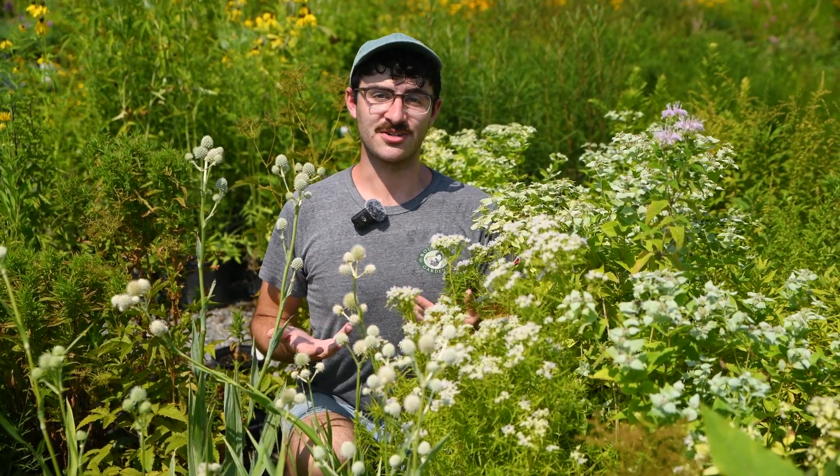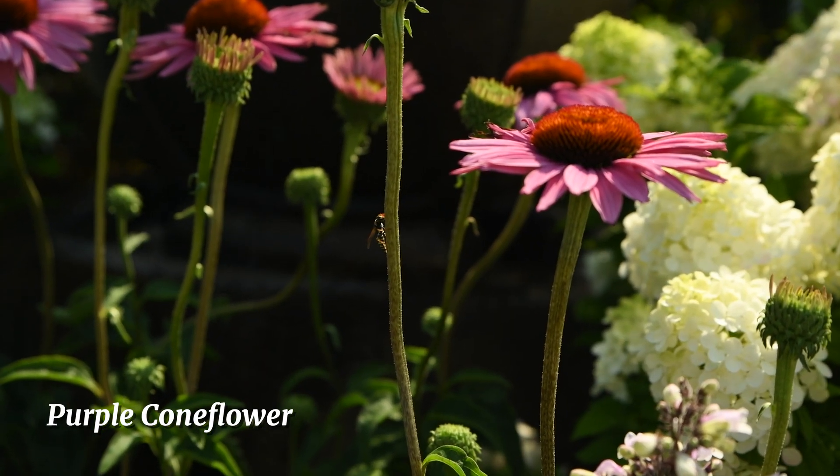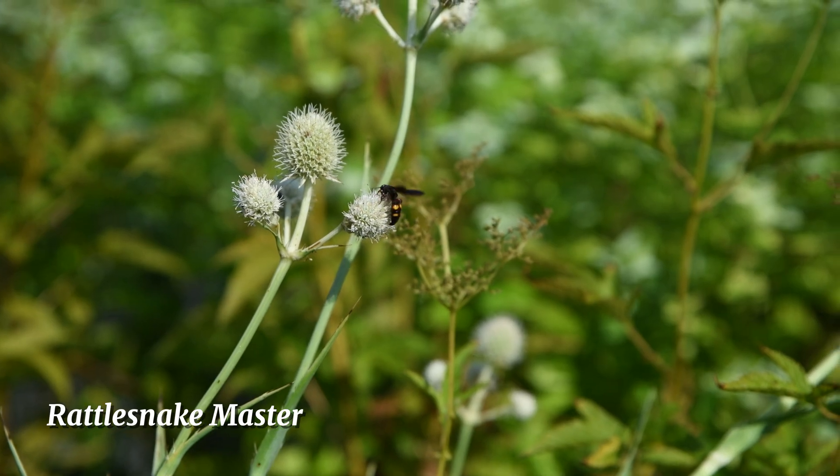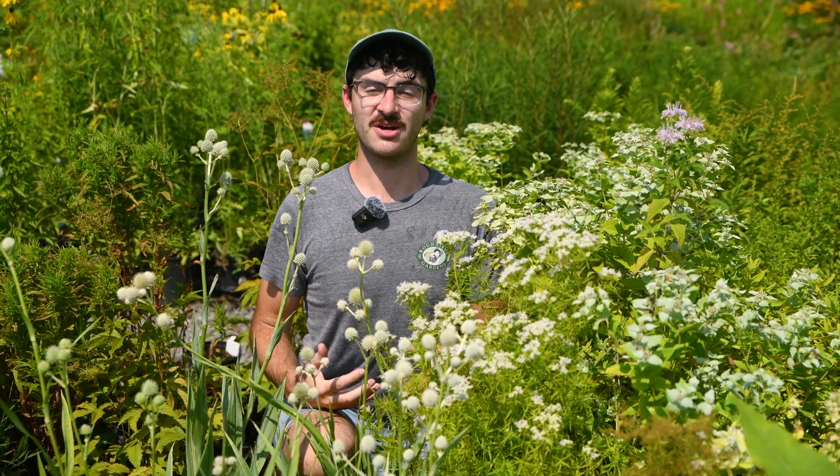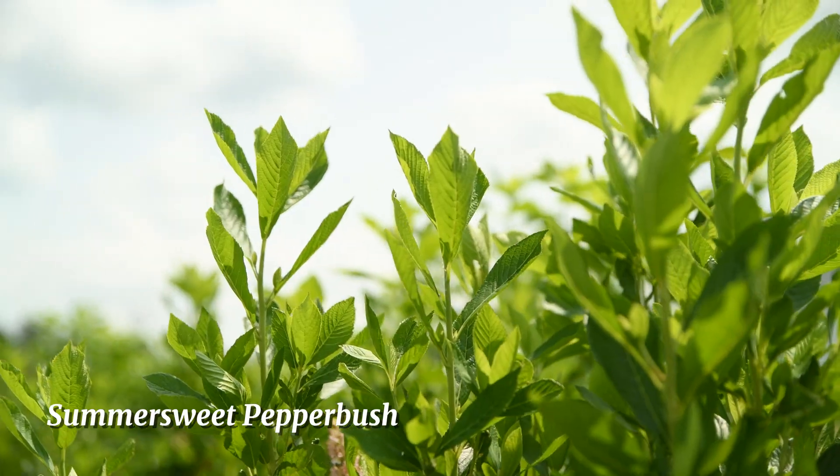It might sound like something out of a scary movie, but they're actually doing a lot of good for your garden. In the larval stage, they're a natural pest control. And then as adults, they fly around looking for nectar and pollen, like on this Rattlesnake Master perennial, which helps to pollinate your garden and keep your plants flourishing.